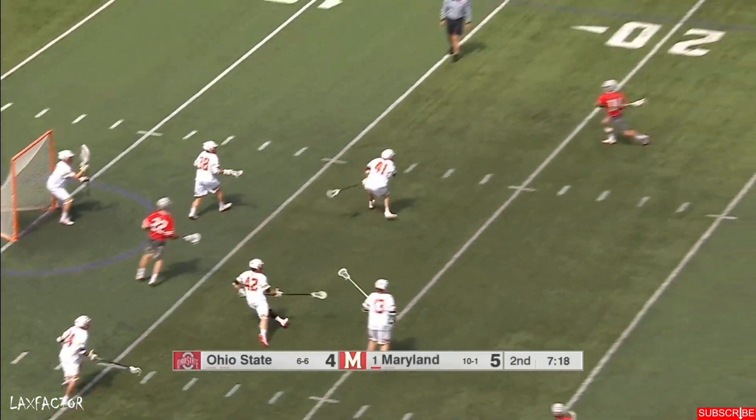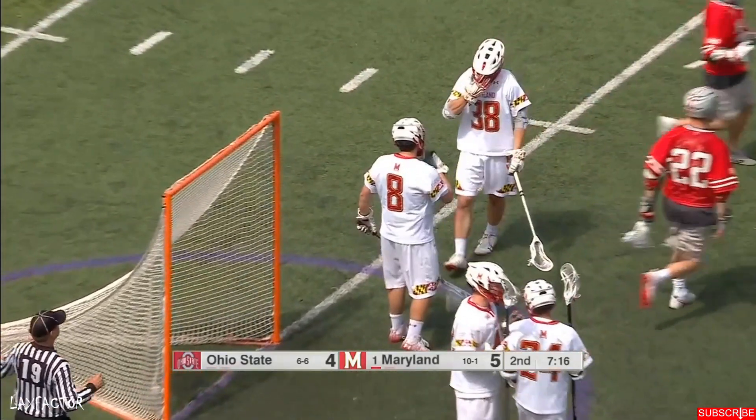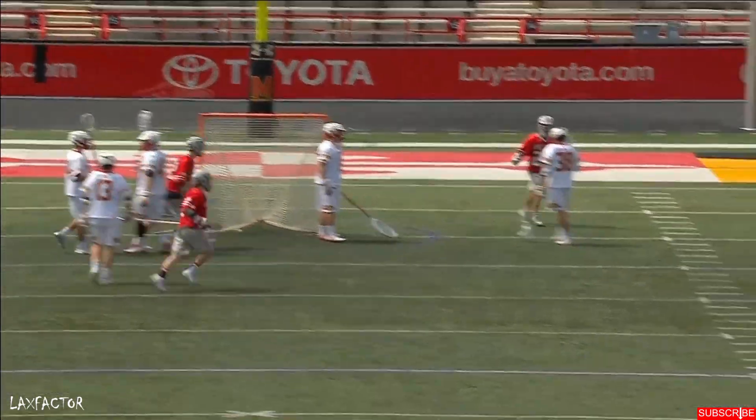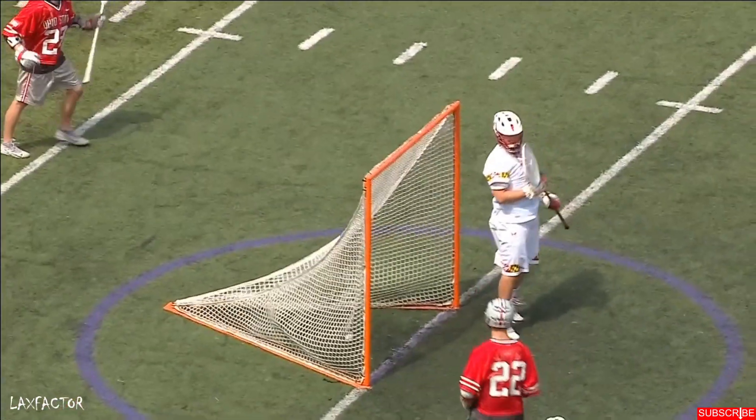Jusinski draws the slide — skip pass — LeClaire! Speed draws a crowd, lob pass to the weak side. You grip it and rip it. Great look by Jusinski, the Alabama number 9.